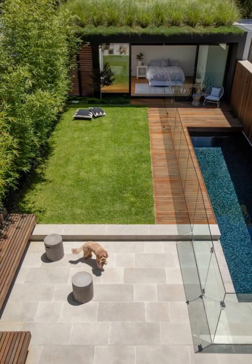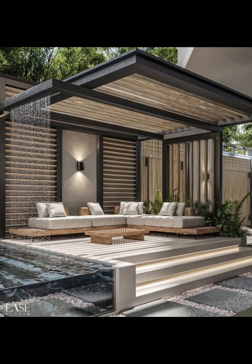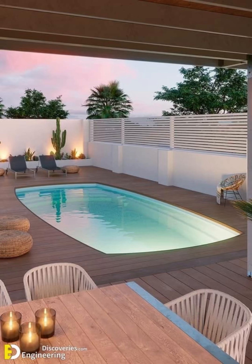At Home Paradise we understand that no two backyards are alike. Some may embrace the clean lines and modern elegance of a minimalist design, while others yearn for the warmth and charm of a rustic retreat. Maybe you are drawn to the lush tropical paradises that transport you to far-off lands, or perhaps you seek the cozy intimacy of a Mediterranean courtyard. Whatever your style, we have curated a showcase that caters to your unique tastes and preferences.